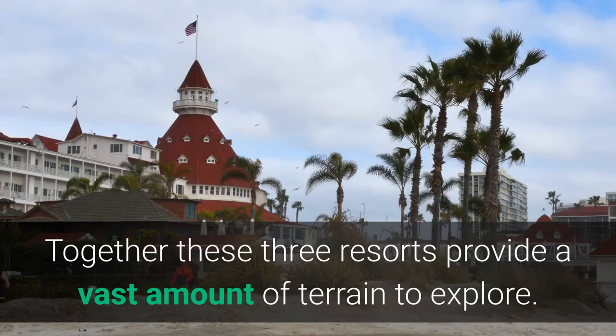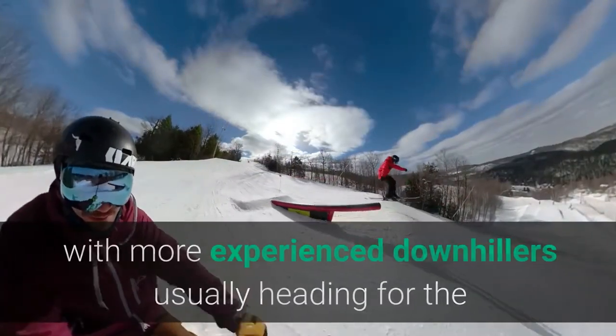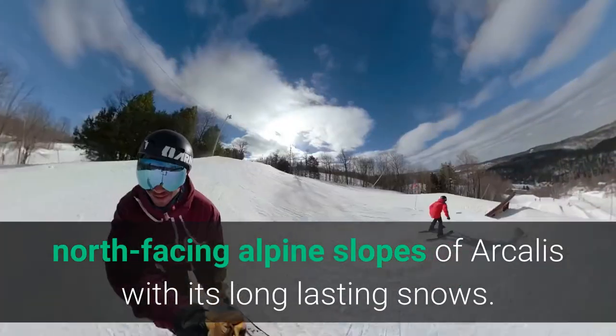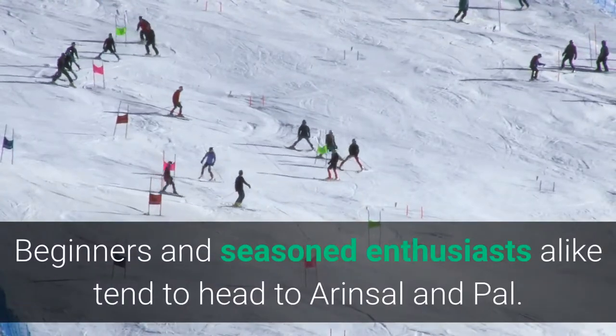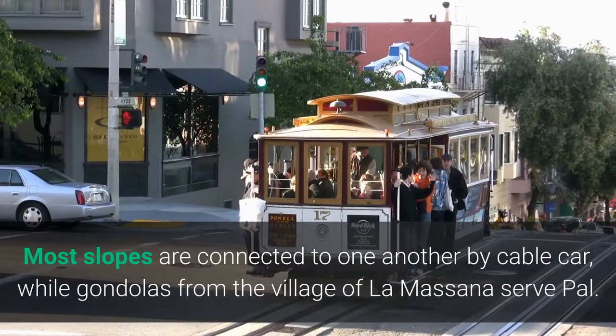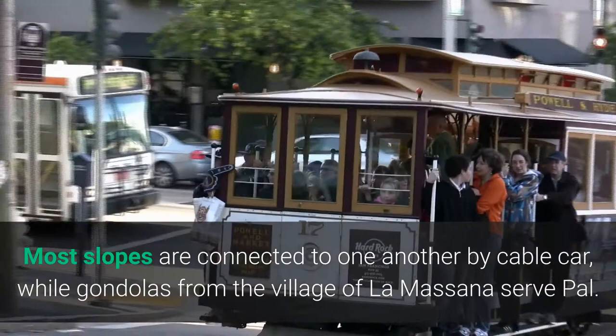Together these three resorts provide a vast amount of terrain to explore. Skiers and boarders of all levels are well-catered to, with more experienced downhillers usually heading for the north-facing alpine slopes of Arcalis with its long-lasting snows. Beginners and seasoned enthusiasts alike tend to head to Arinsal and Pal. Most slopes are connected to one another by cable car, while gondolas from the village of La Massana serve Pal.